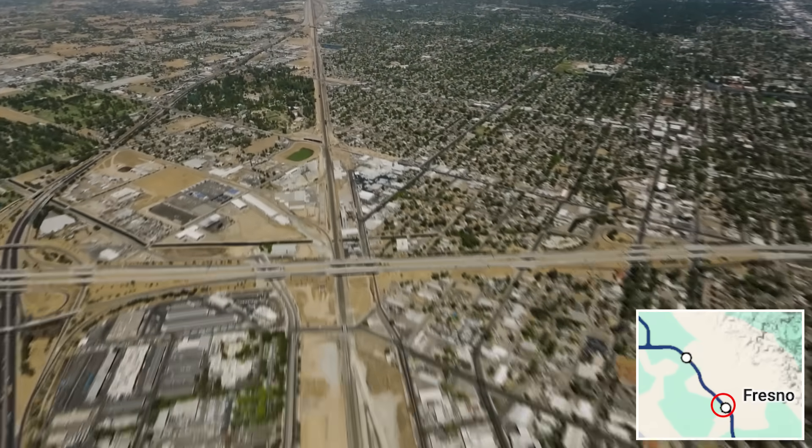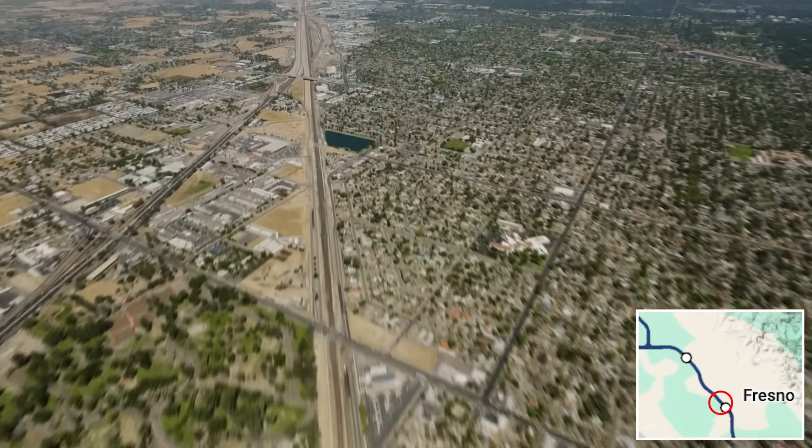We then head northwest another 25 miles to the next stop in the town of Madera.